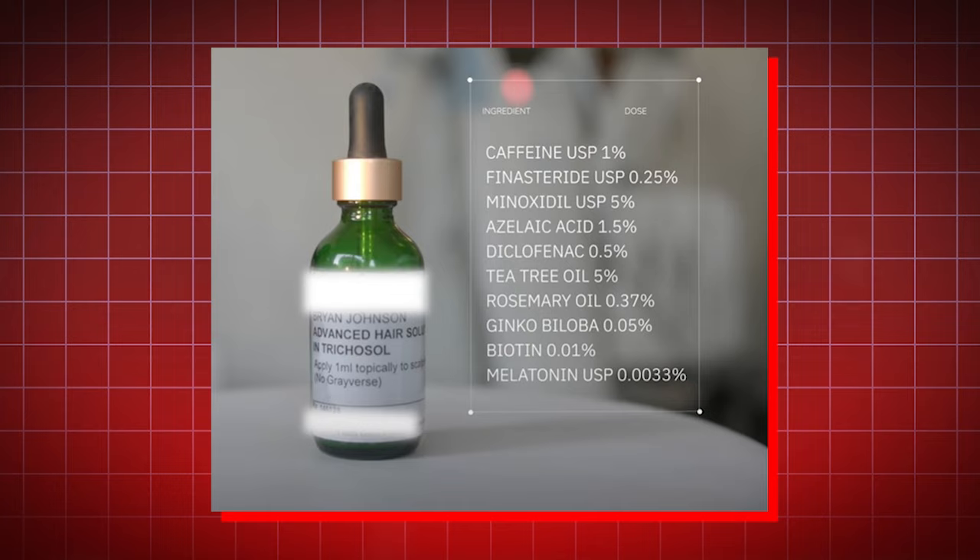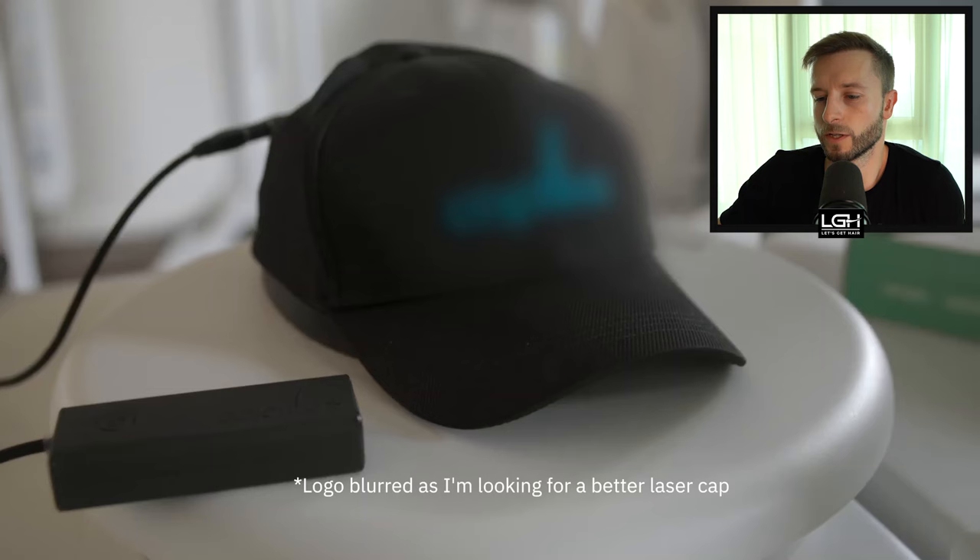In today's video, we'll be having a detailed look at his special formula consisting of finasteride, minoxidil, and other special ingredients that are anti-hair loss, and we'll be looking at how effective it really is. We'll also cover important things you should know before trying this exact protocol if you want to avoid side effects and maximize effectiveness. So without further ado, let's start.